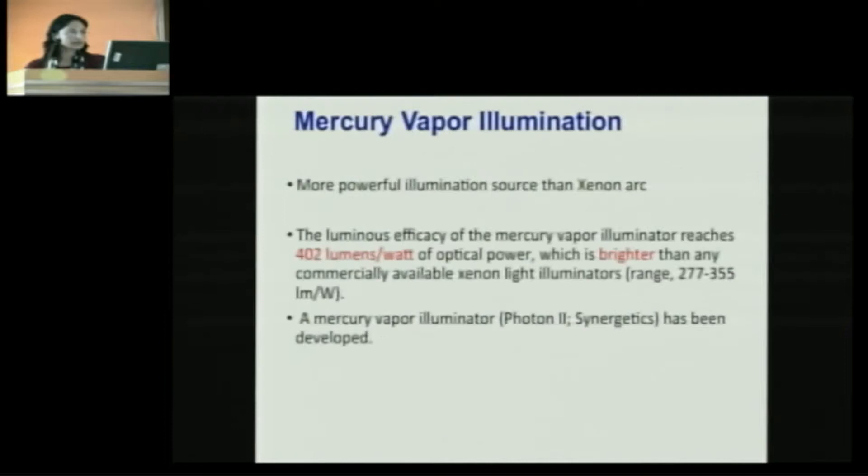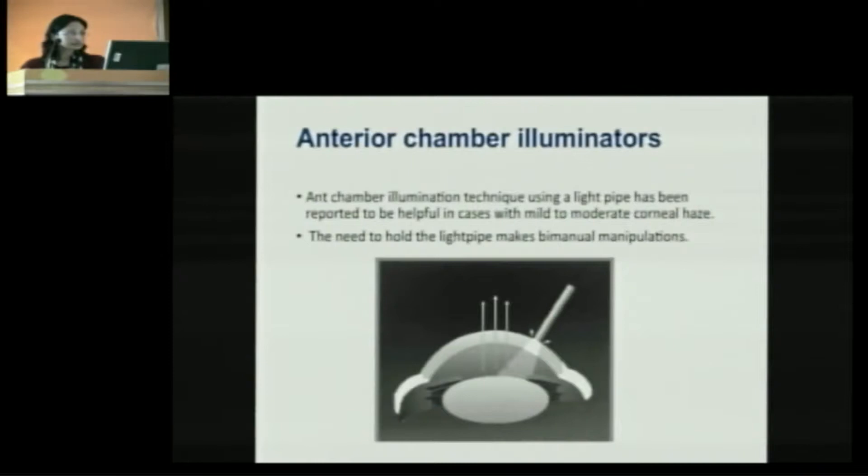Mercury vapor illumination is a powerful illumination source compared to xenon arc, with luminous efficacy of up to 402 lumens. Anterior chamber illuminators using a light pipe have been reported to be helpful in mild to moderate cases of corneal opacities. It is a simple technique, but the only problem is that you need one assistant to hold the light pipe in position if you want to do bimanual manipulations, while these problems are not encountered with chandelier illumination.